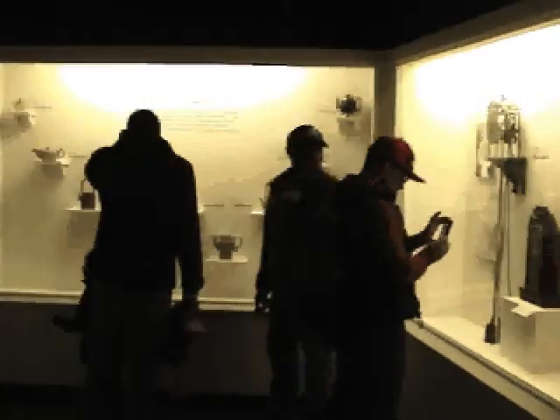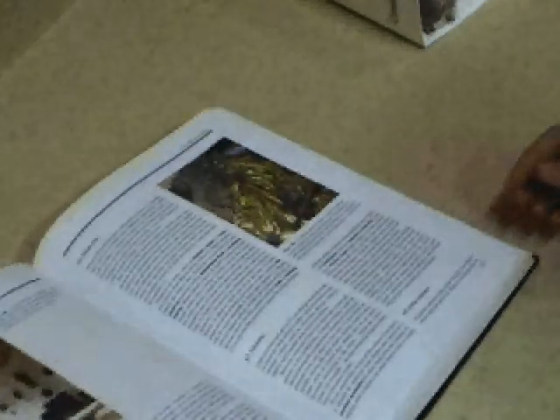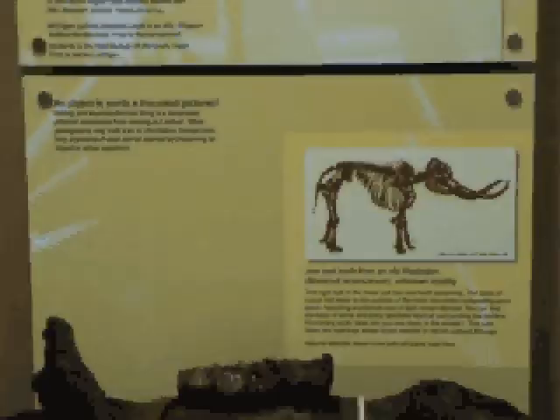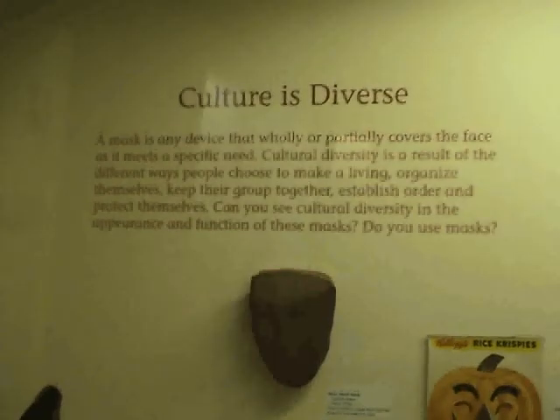Many Michigan residents and students enjoy the museum's various offerings. As Michigan's largest public natural and cultural history museum, and the state's only land-grant university museum, Michigan State University Museum is committed to understanding, interpreting, and respecting natural and cultural diversity.